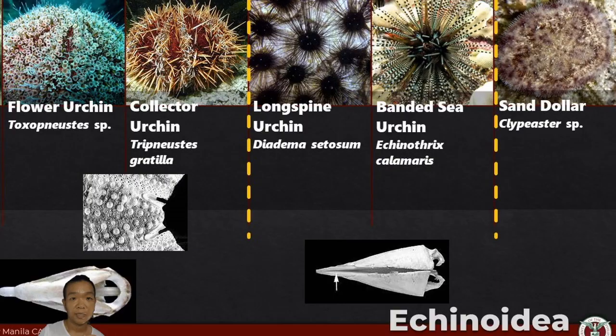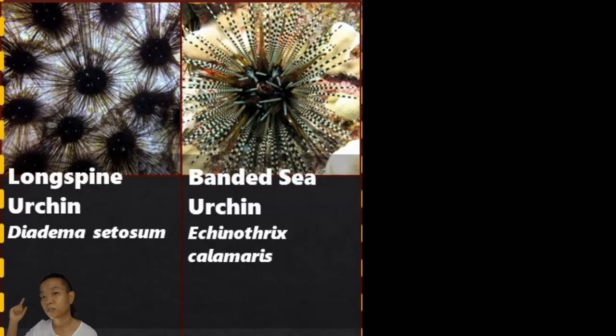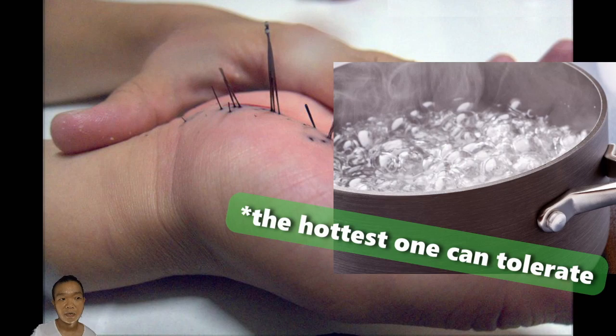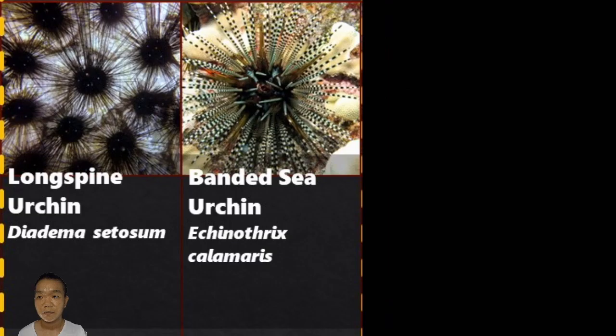Order Diadematoida — their spines are either hollow or filled with a mesh-like material. Diadema setosum is fairly common in shallow water, so be careful on the beach. When you get stabbed by the spines, the treatment is soaking in hot water with vinegar. Echinothrix has two sets of spines: the longer banded ones and shorter spines as well. That wraps up the notable group Echinoidia.